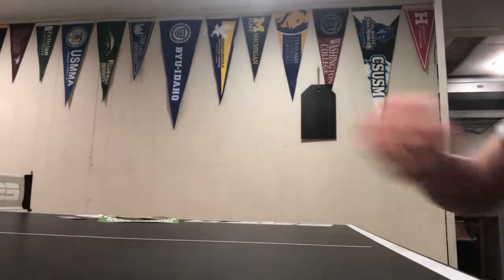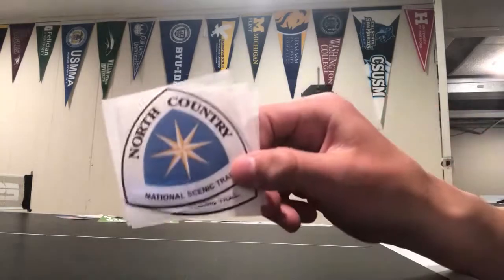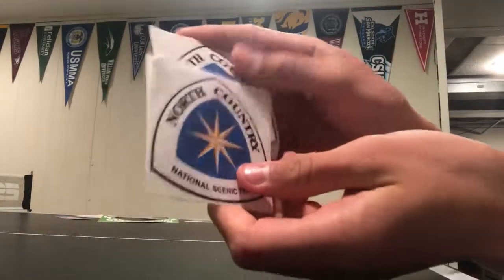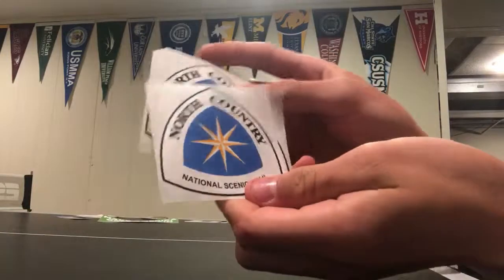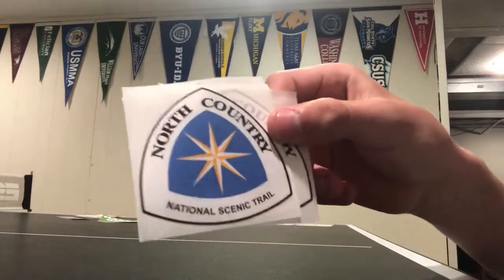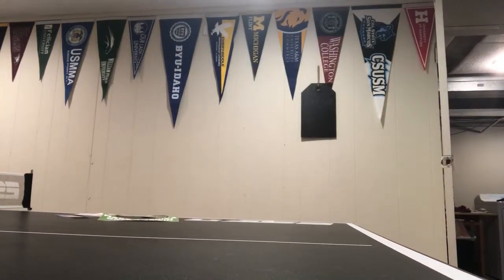Last one for the day: North Country National Scenic Trail. I don't know exactly what it is — I think it's like a trail in the east, so if you could comment what it is, then thank you. Thanks for watching and I'll have some more videos for you guys. Bye!